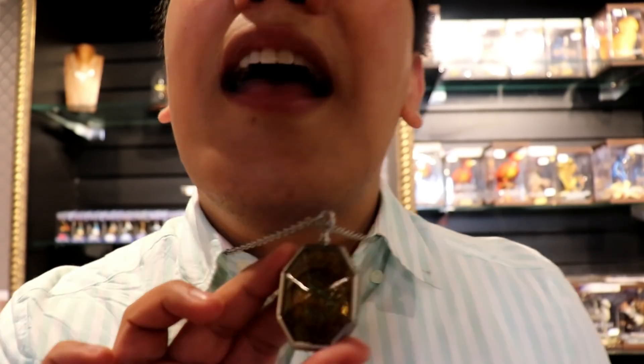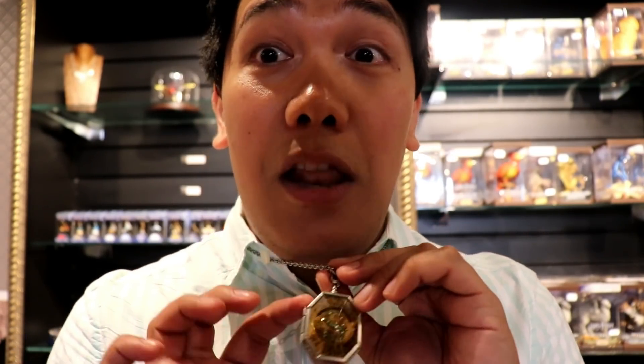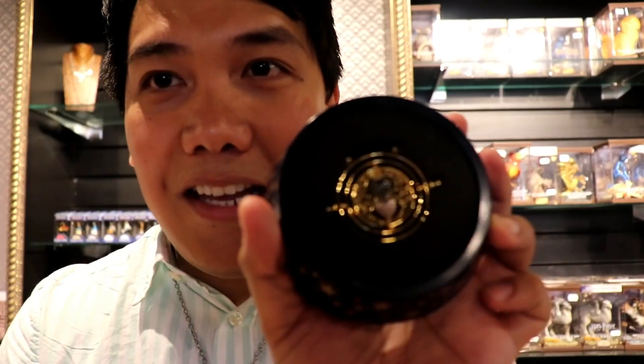If you guys have seen the seventh movie, The Deathly Hallows Part One, this is what Harry, Ron, and Hermione were trying to retrieve in the Ministry of Magic from Dolores Umbridge — and this is actually one of the horcruxes. This is Salazar Slytherin's locket. You can also find the famous Time-Turner locket, which was first worn by Hermione in the third movie, The Prisoner of Azkaban, when she went back in time.